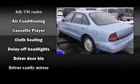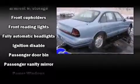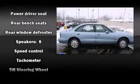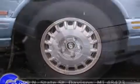Audio features include an AM/FM radio, a cassette player, and six speakers providing excellent sound throughout the cabin. Safety equipment has been integrated throughout, including dual front impact airbags, ignition disabling, and ABS brakes.